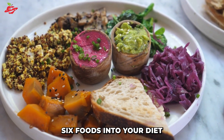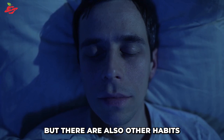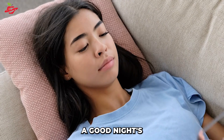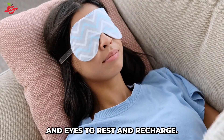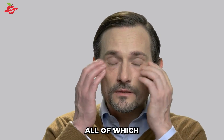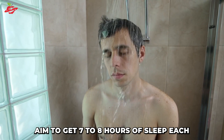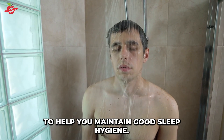Incorporating these six foods into your diet is an important step in maintaining good eye health. But there are also other habits that you can adopt to help keep your eyes healthy and protected. One of these is getting enough sleep. A good night's sleep is essential for our overall health as it allows our bodies and eyes to rest and recharge. Lack of sleep can lead to fatigue, headaches, and eye strain, all of which can have a negative impact on your eye health. Aim to get seven to eight hours of sleep each night and establish a consistent sleep schedule to help you maintain good sleep hygiene.